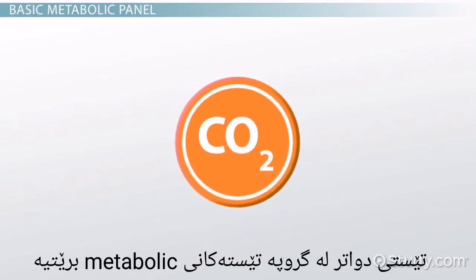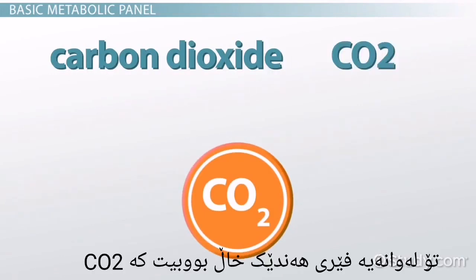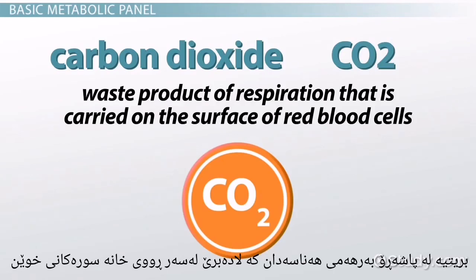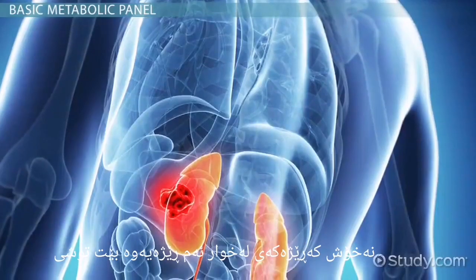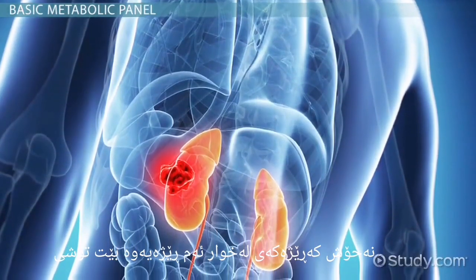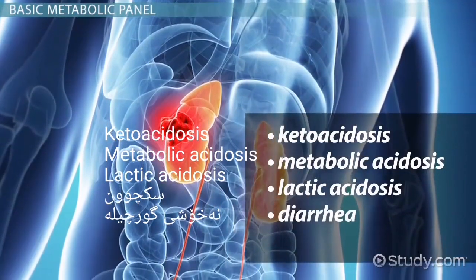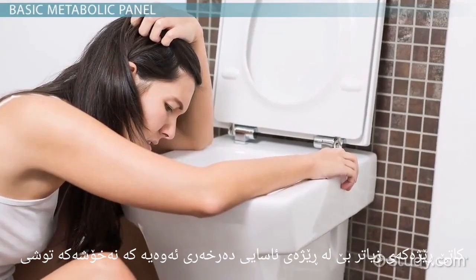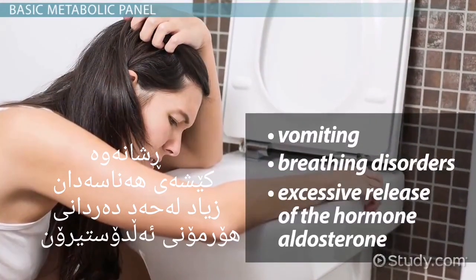The next chemical tested during a basic metabolic panel is carbon dioxide, or CO2. Carbon dioxide is the waste product of respiration that is carried on the surface of red blood cells. The level of carbon dioxide in the blood should fall between 20 to 30 millimoles per liter. A patient with carbon dioxide below this level could be experiencing ketoacidosis, metabolic acidosis, lactic acidosis, diarrhea, or kidney disease. Carbon dioxide above normal levels could indicate vomiting, breathing disorders, or an excessive release of the hormone aldosterone.